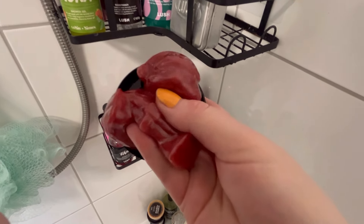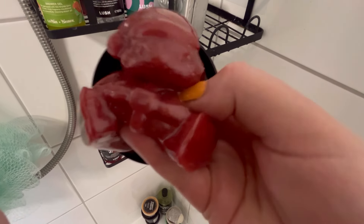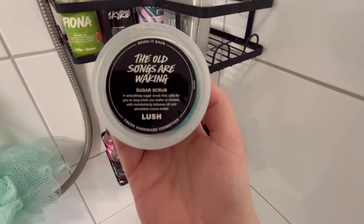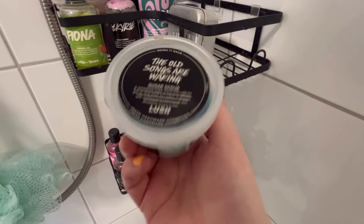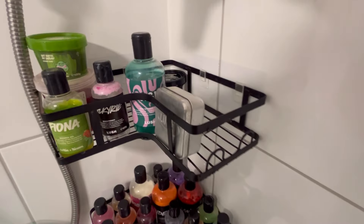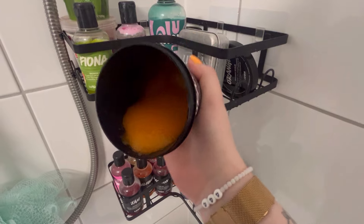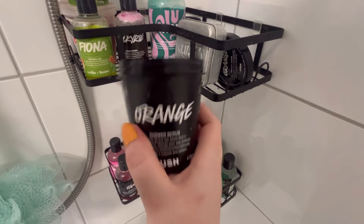Then I have a Bouncing Santa shower jelly. I don't actually like shower jellies that much - I just find them really annoying because they go everywhere - but this smells gorgeous, just like a really watermelon strawberry smell. Then I have an Old Songs Are Waking sugar scrub which I've nearly finished. The scent was nice at first but didn't blow me away, but now I really enjoy it. Then there's an Orange shower scrub - this stuff is phenomenal, very scrubby and it smells just like pure oranges.